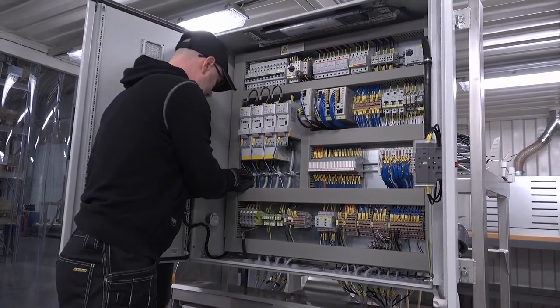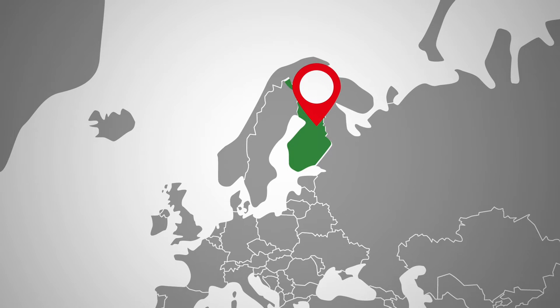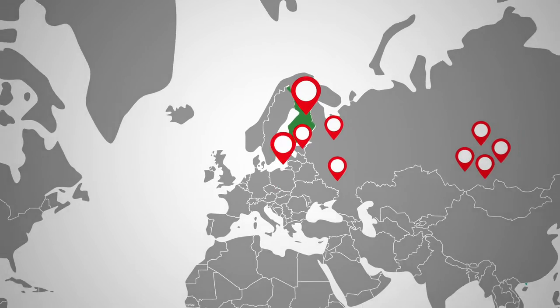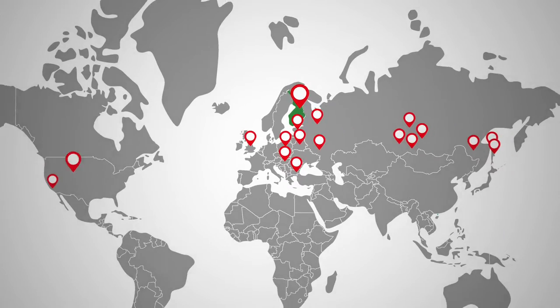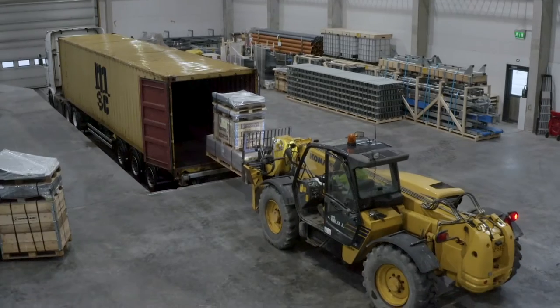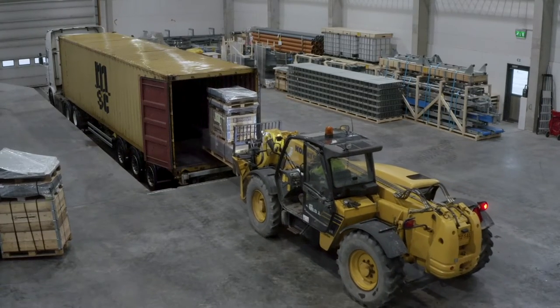It all started here in Finland in the late 1980s with the first automated growing system for head lettuce and herb production. The original system was developed for a family greenhouse operation. After seeing how well it worked, it was clear that other leafy green growing operations would benefit from using the system, and Green Automation was born.